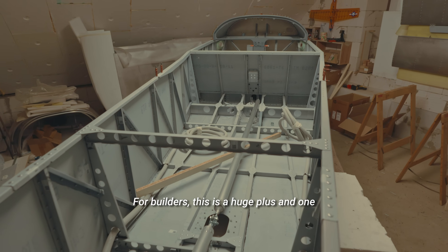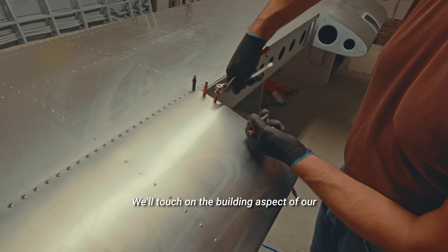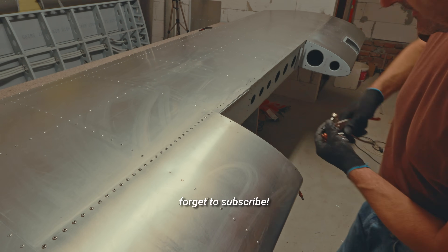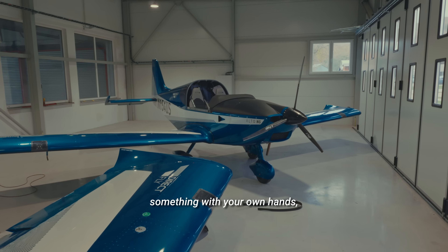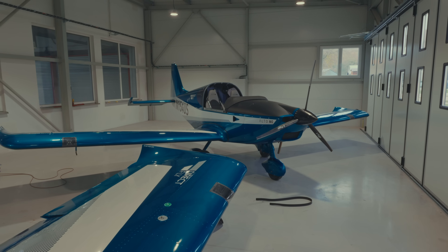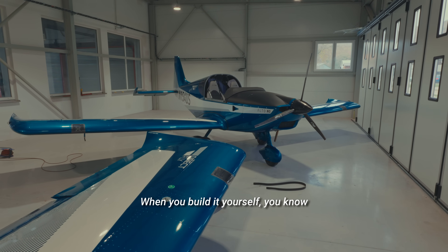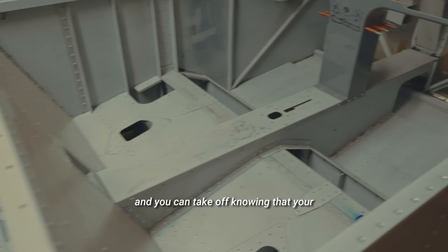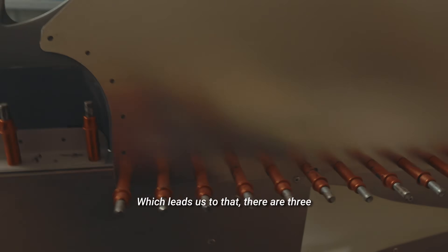For builders, this is a huge plus and one less step you need to worry about. We'll touch on the building aspect of our kits in future videos, so don't forget to subscribe. Now imagine the pride of creating something with your own hands — something that works and you can 100% trust. When you build it yourself, you know every detail you took care of, and you can take off knowing that your aircraft is a product of your own skill.